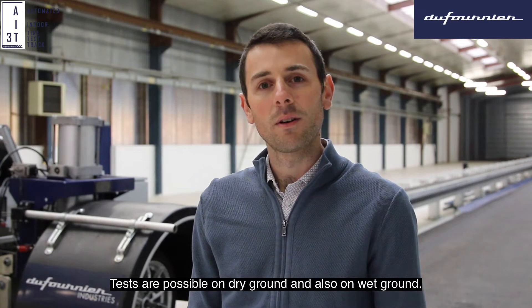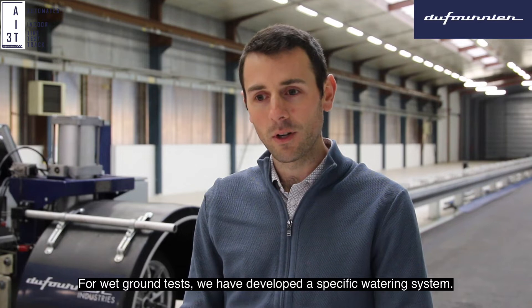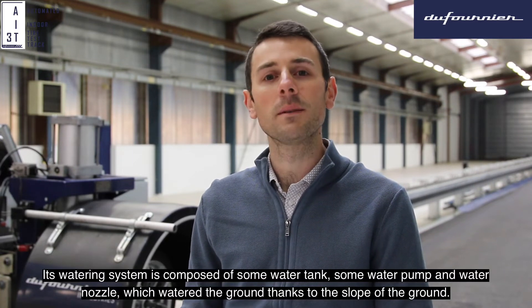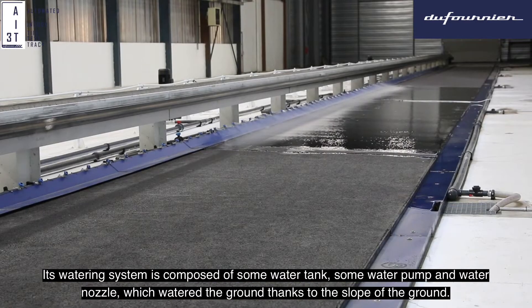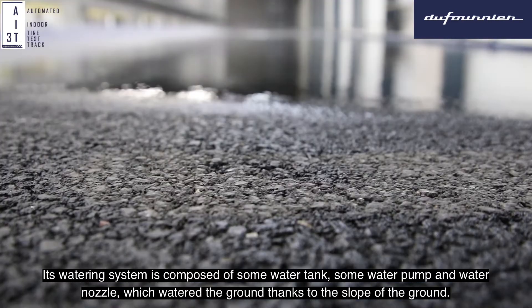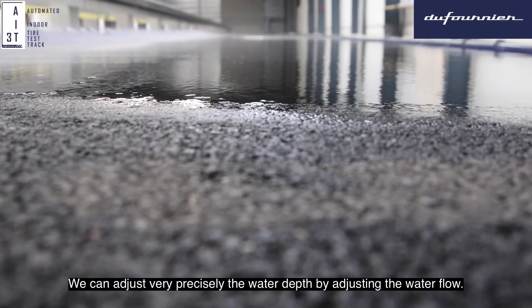Tests are possible on dry ground and also on wet ground. For tests on wet ground, we have developed a specific watering system. This watering system is composed of some water tanks, some water pumps, and water nozzles which water the ground thanks to the slope of the ground. We can adjust very precisely the water depth by adjusting the water flow.